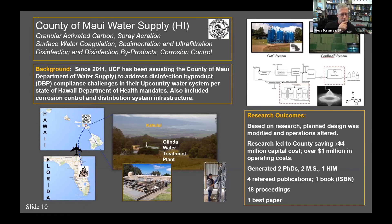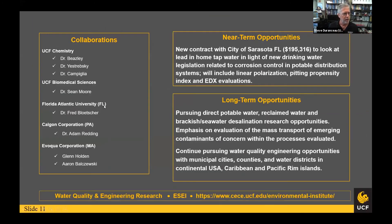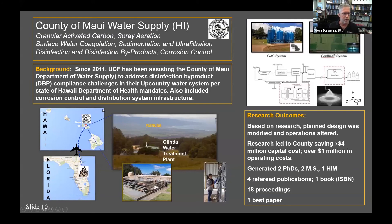We spent quite a bit of time working with them. Our research group traveled five times a year to Hawaii for about nine or ten years to help solve these problems. One of my PhD students — shown here working on the corrosion rack — has since graduated. They were going to spend millions of dollars to solve this problem, but our research helped them go about it differently using mass transfer calculations. We eliminated some of their planned construction, added simpler treatment approaches, saved them about $4 million in capital and $1 million in operating costs. This generated two PhDs, two master's students, an honors thesis, and a major paper. We also published high-level peer-reviewed work on the disinfection byproducts chemistry of this water system.